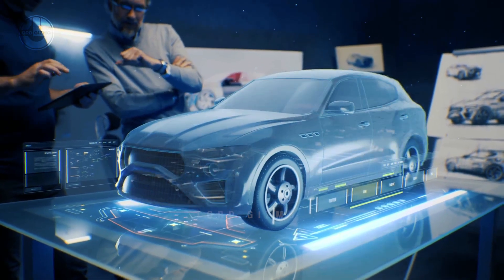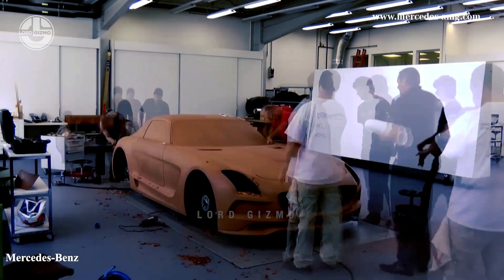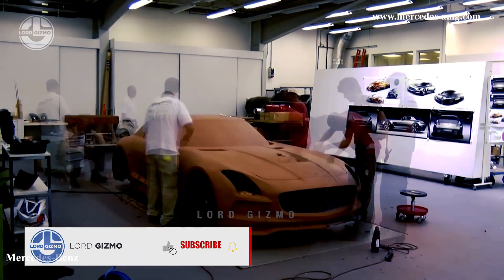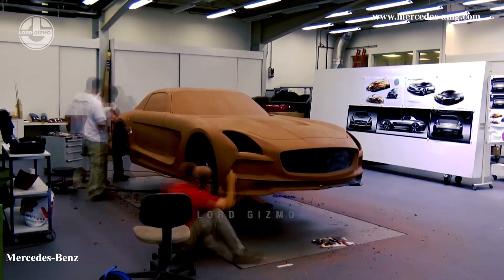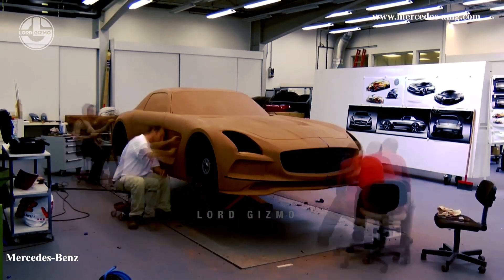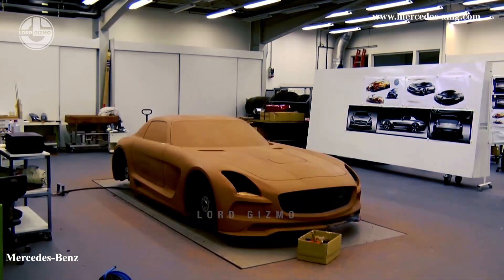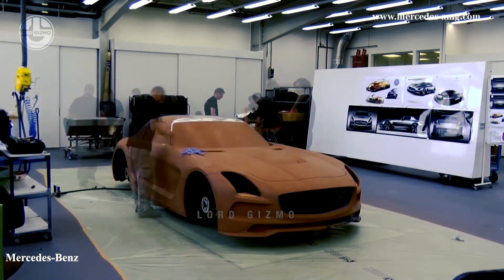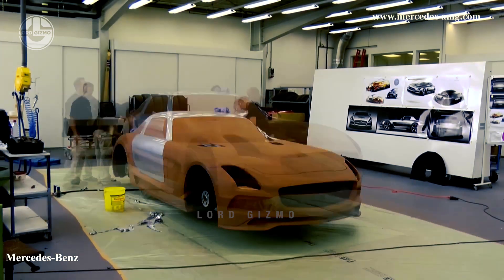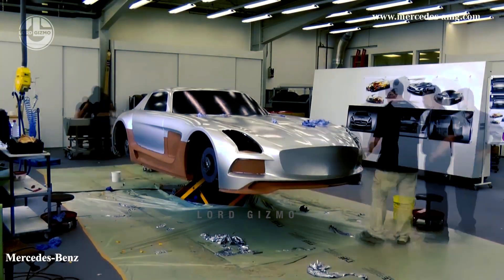Today, many technologies exist to help experts shape their cars, but many companies such as Mercedes-Benz, known for its stylish cars, still rely on model sculpting. This method allows designers to create unique and visually captivating vehicles that stand out in a competitive market, fostering brand identity and consumer appeal. Through sculpting, designers can mold aerodynamic shapes that enhance fuel efficiency and optimize performance, crucial in an era of sustainability. Moreover, this hands-on approach facilitates the exploration of innovative design concepts, pushing the boundaries of automotive aesthetics while ensuring practicality and functionality.